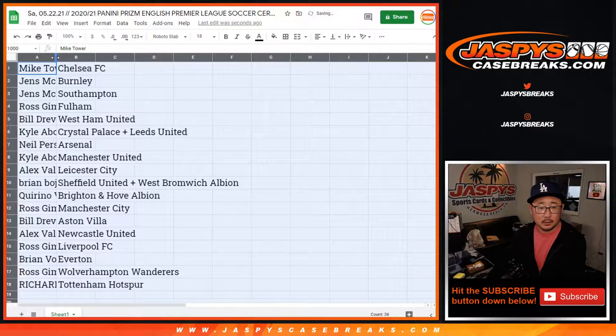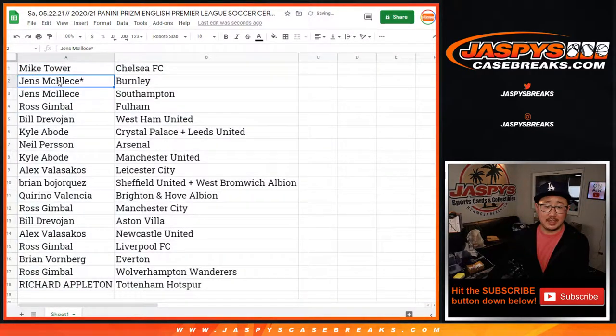Mike Tower with Chelsea. Jens with Burnley and Southampton. Ross with Fulham. Bill with West Ham United. Kyle with the combo — Crystal Palace and Leeds. Neil with Arsenal. Kyle with Man United. Alex with the Foxes, Leicester City. Brian with Sheffield and the West Brom combo. Quirino with Brighton and Hove Albion. Ross with Man City. Bill with Aston Villa. Alex with Newcastle. Ross, you got my club, Liverpool. Brian with Everton, my rivals. Ross with Wolverhampton. And Richard with Tottenham Hotspur.